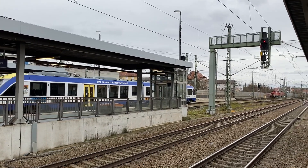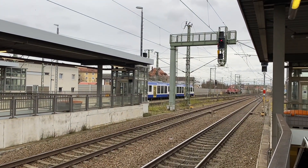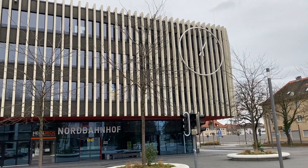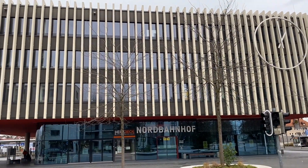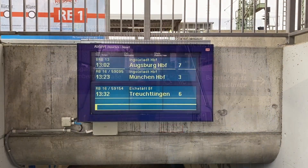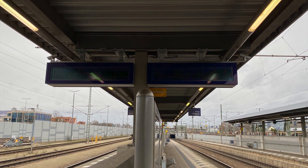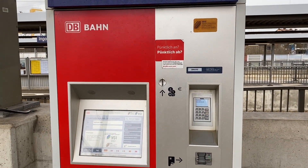This is Ingolstadt Nord station, which is called Nordbahnhof, which is the second largest railway station. The main station is Ingolstadt Hauptbahnhof, which we will show in another video.